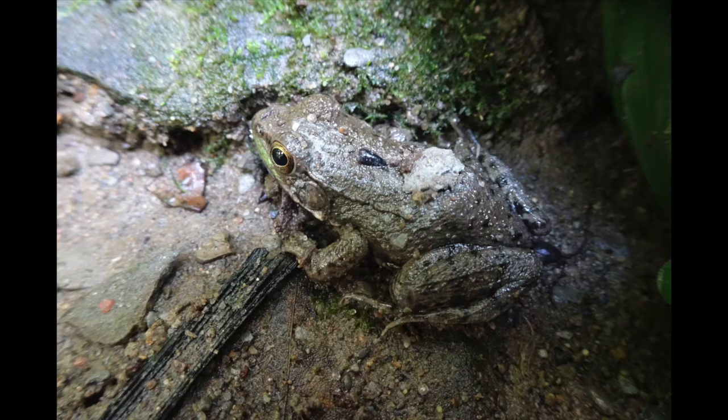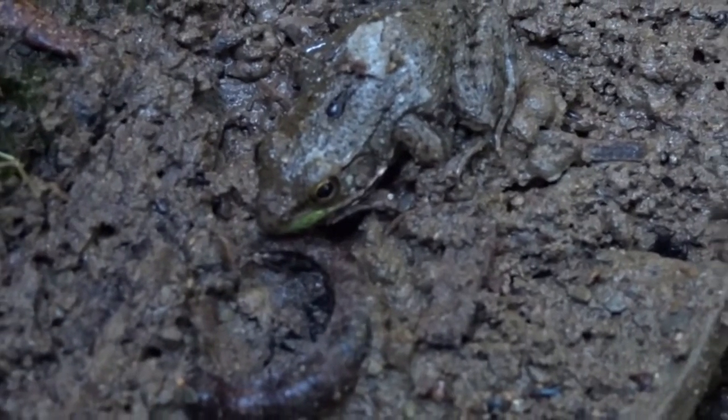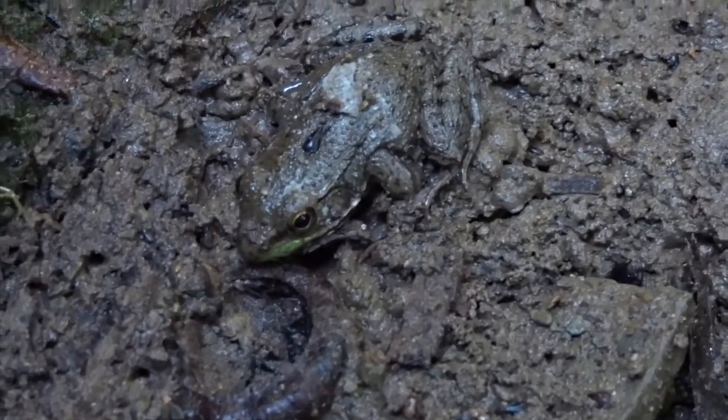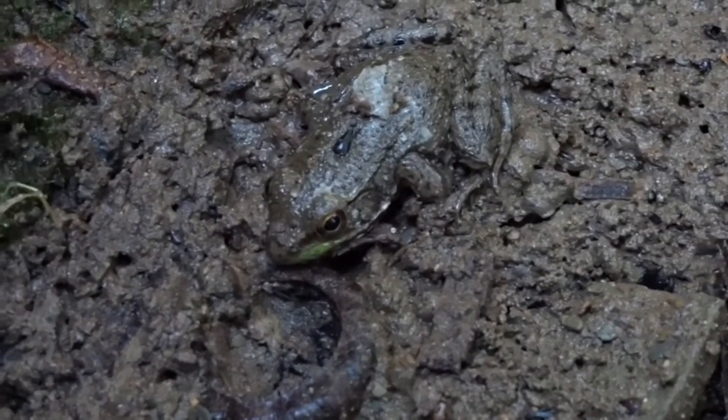A close look at a green frog will reveal a dorsolateral line or ridge that runs from the back of each eye along the length of the body, which helps to set it apart from the similar bullfrog. Healthy streams and rivers have macroinvertebrates that help to feed young salamanders and lead to adult insects that feed adult salamanders and frogs. Finding these vertebrates can indicate that you are walking through a healthy creek.